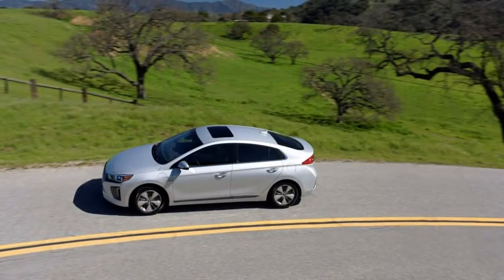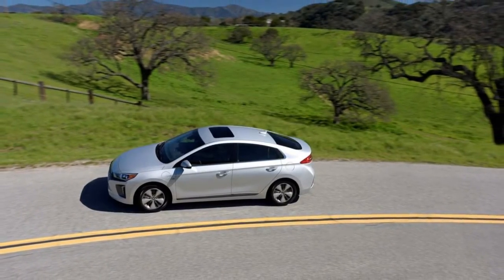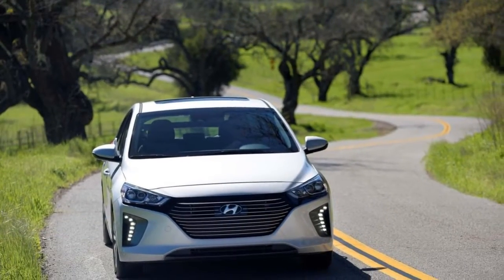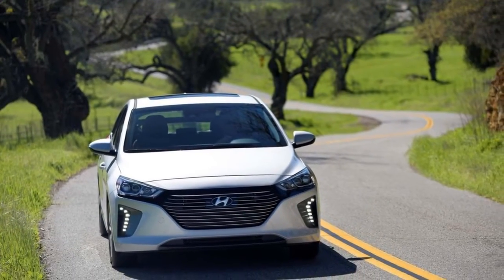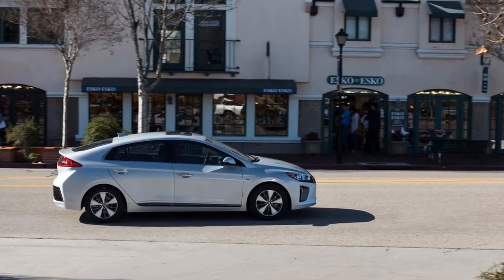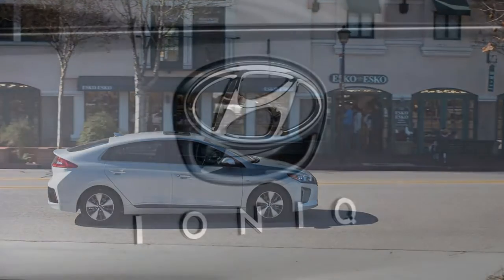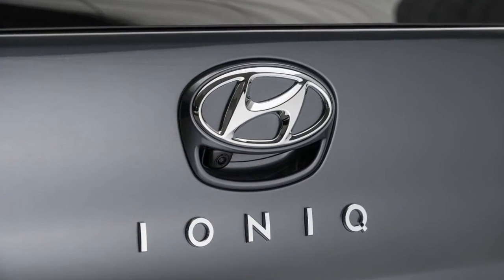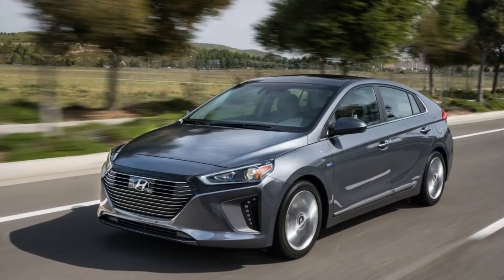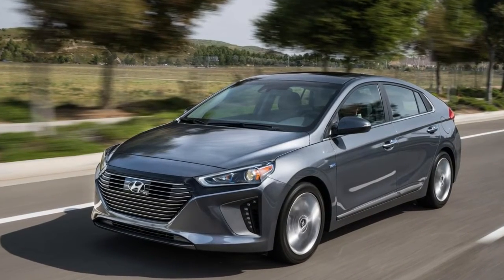While the 2018 Hyundai Ioniq shares some hidden structure and components with the subcompact Elantra Sedan, the greenest Hyundai is very much its own model — there is no gasoline-only variant. It's a dedicated hybrid or electric model, with slightly different styling for each. We rate the Ioniq at 6 points out of 10 for its design, giving it an extra point for its absolutely normal and relatively handsome interior.